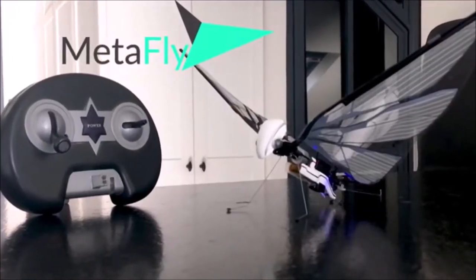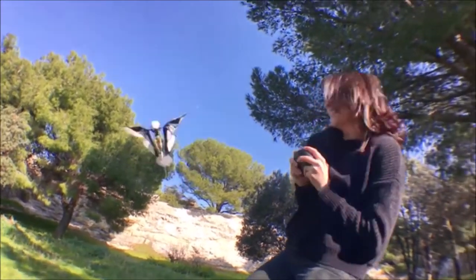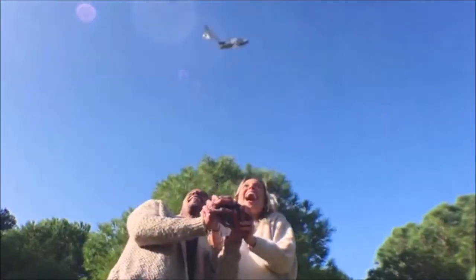This is MetaFly. And flying it is exciting on a completely different level. Like on a scale of 1 to 10, it's level 11 exciting, maybe even 12.